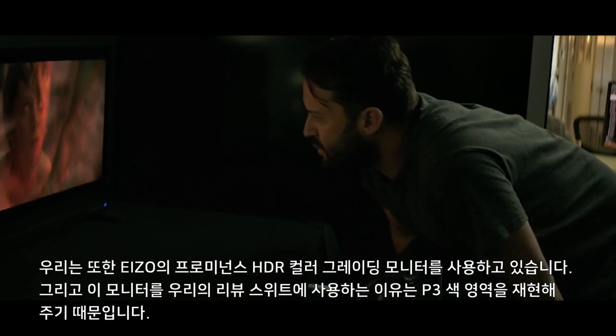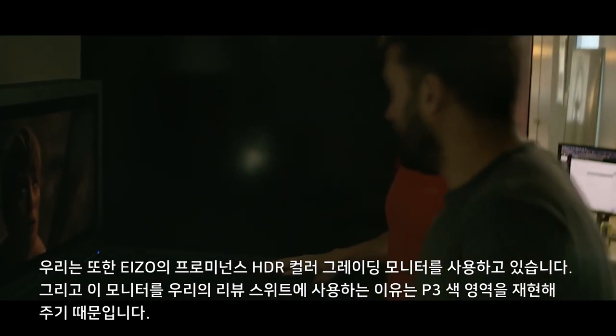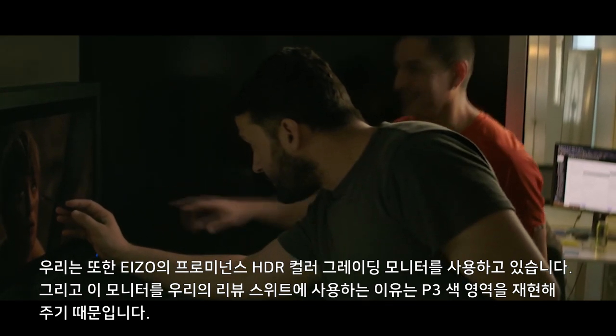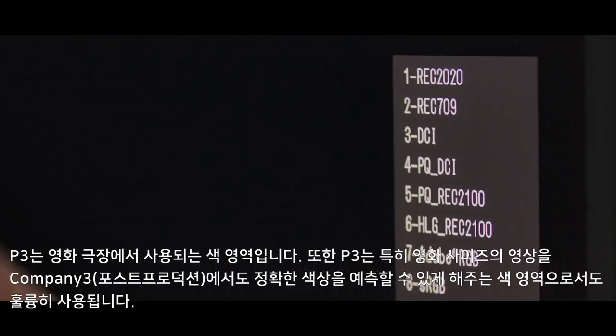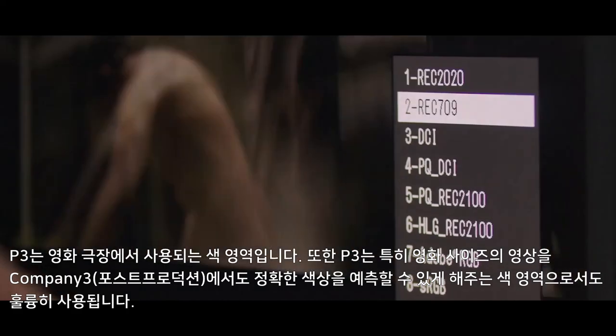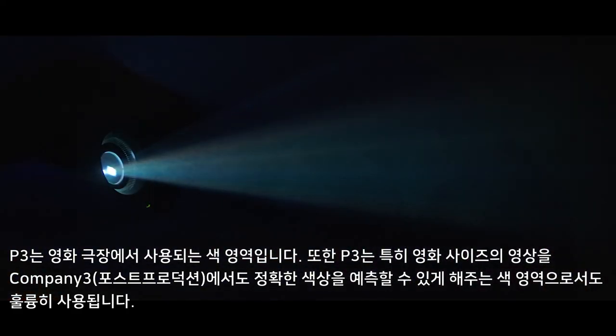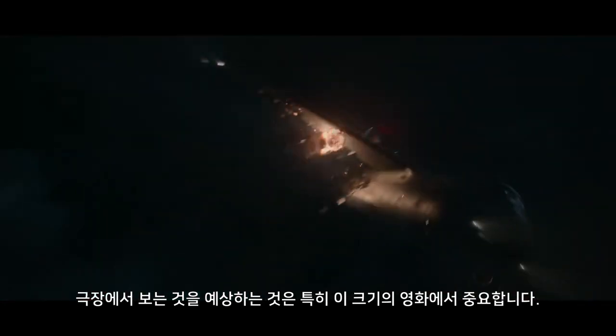We're also using the Prominence HGR color grading monitor from ISO. And the reason why we use this monitor in our review suites is to replicate P3 color space. P3 is what's being used in theaters, and it's also what's being used as a grading color space at Company 3 for the DI. Being able to anticipate what you see in theaters is critical, especially on a film of this size.